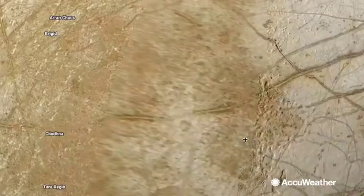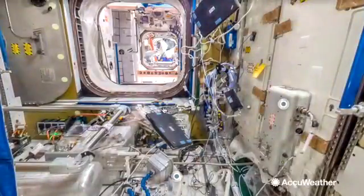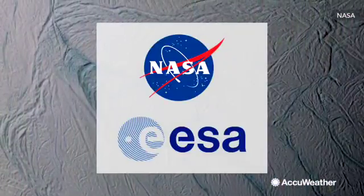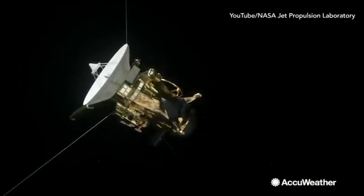You can even explore inside the International Space Station. And it was all made possible when Google compiled over a half million images taken by NASA, the European Space Agency, and a number of spacecrafts including the recently deceased Cassini.